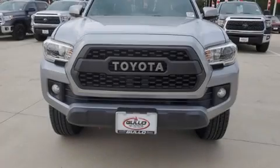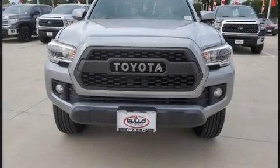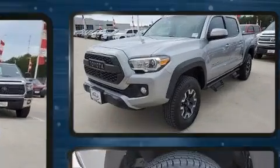Familiarize yourself with the 2017 Toyota Tacoma. This four-door, five-passenger truck still has fewer than 40,000 miles.